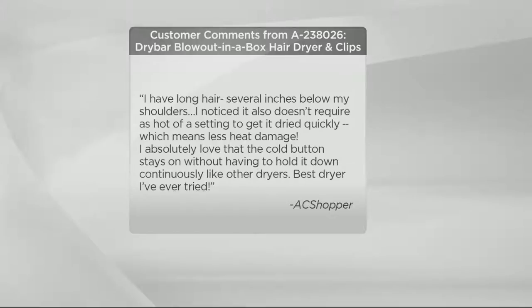Amazingly greater. 'I have long hair, several inches below my shoulders. I noticed it also doesn't require as hot of a setting to get it dried quickly, which means less heat damage. I absolutely love the cold button — stays on without having to hold it down.' Is that like a first in the industry? Yes. I hate that cold button on other dryers — and it stays down continuously. The best dryer I've ever tried. And that is from a QVC customer.